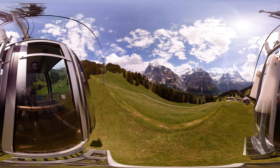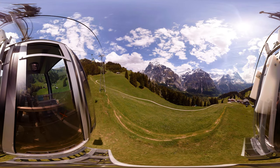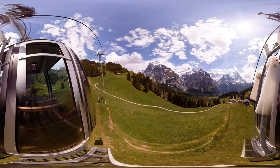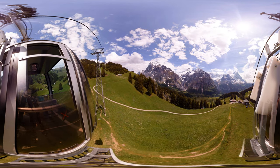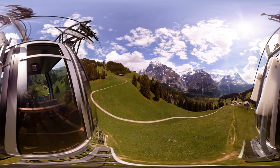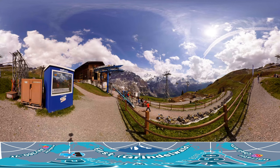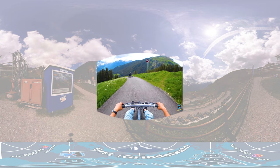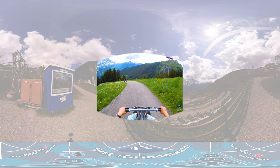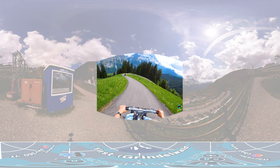Now let's get back on the gondola to get to our second activity: the mountain cart. Mountain carts are also non-motorized with only brakes, but they are very fast because the course has many steep downhills. Be sure to carefully control your speed as you enjoy the great view of the Alps on your way down.